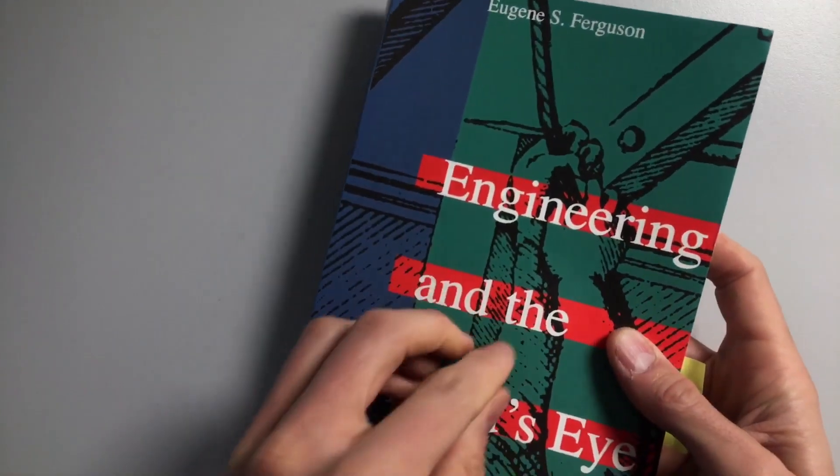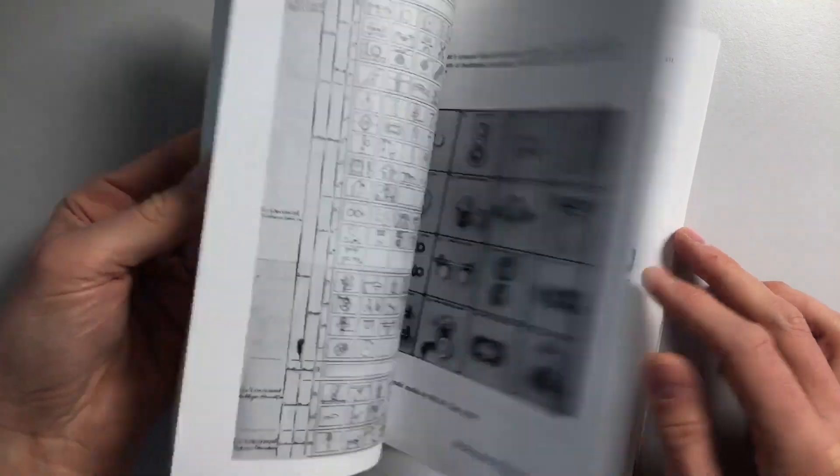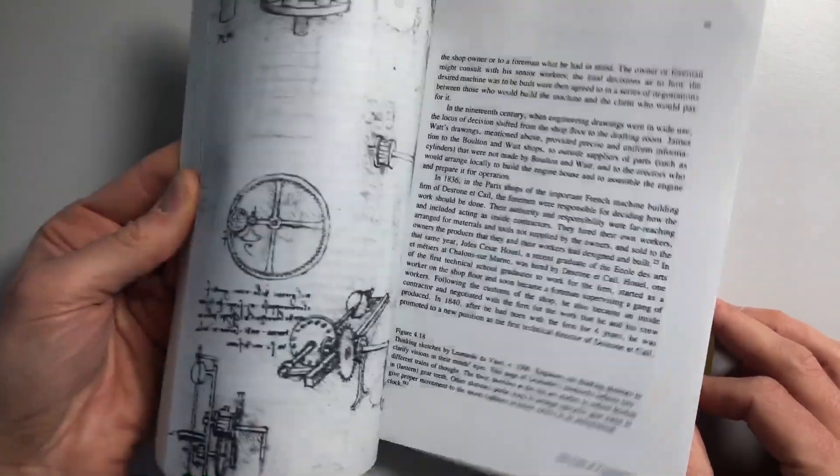I want to start with Engineering in the Mind's Eye. This is one of my favorite books of all time. It's a history of engineering that's also an explanation of engineering. It talks about how drawings and models have made engineering possible, and how developments in ways of drawing and making models have made engineering ever more powerful.